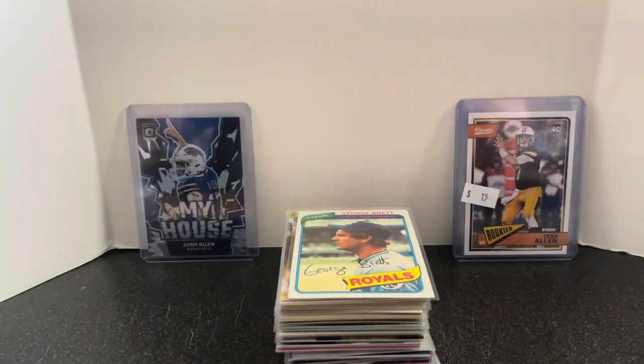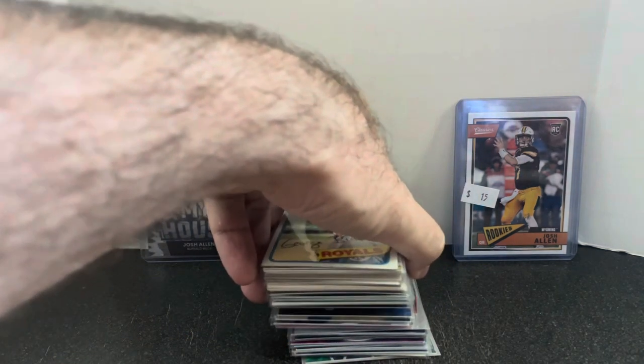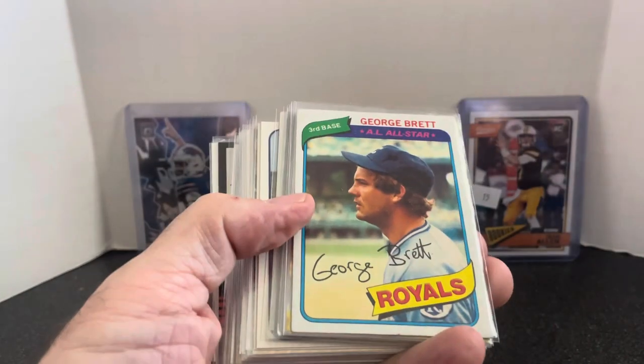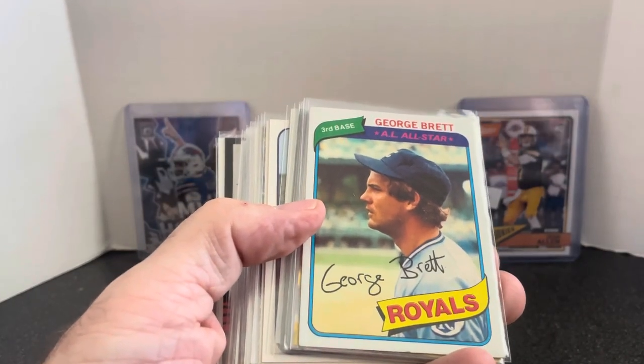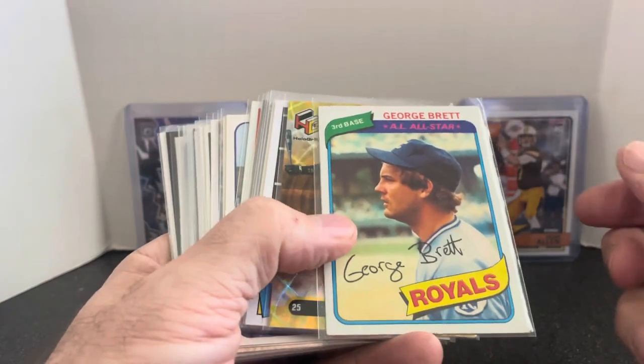That's the last of the dollar cards. Next stack of cards — we got 50 centers, which for the rest of the public were a dollar each. Again, friends and family discount, I got these at $0.50 each. Definitely makes it a lot more worth it to grab these cards that I can sell for $1, $2, $3 locally in all my different sources.